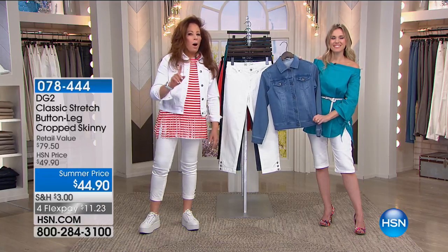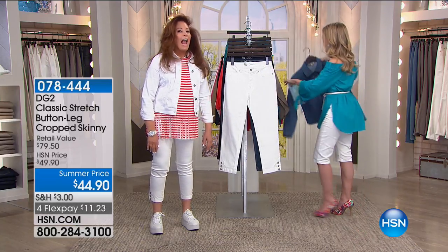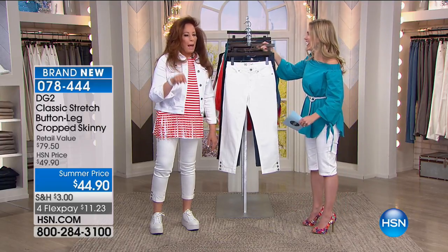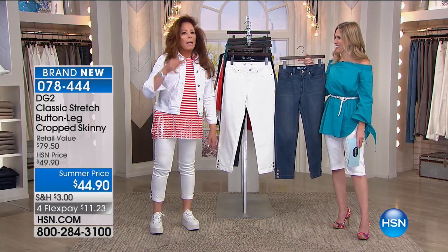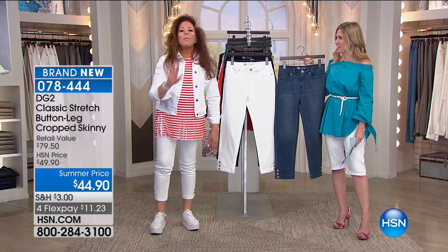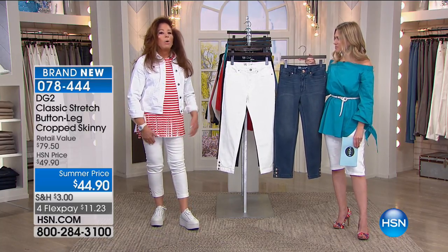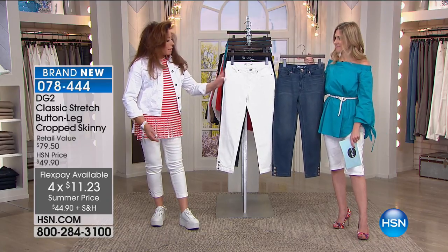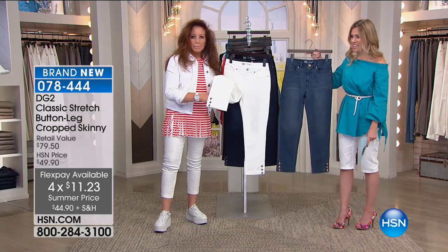I actually walked out in the black the other day and I got a call from the studio like, you are bringing that back. I probably have about eight of these now. Wear them constantly. I love them with a cropped lean jean like this. The jacket's on FlexPay for less than $10.